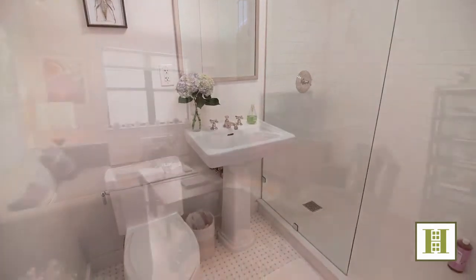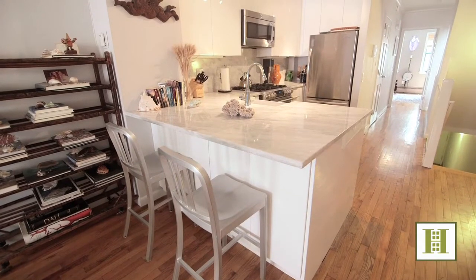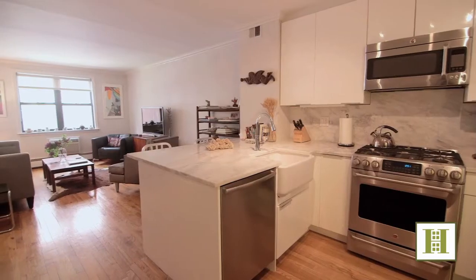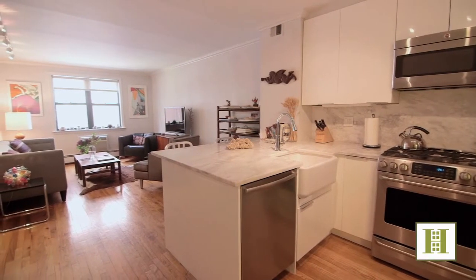A private entrance from the street leads you upstairs to the main level. The open, renovated, and modern kitchen features white quartz counters, an original Shaw's Farm Sink, Bosch dishwasher, and GE Signature gas range, as well as new cabinetry.